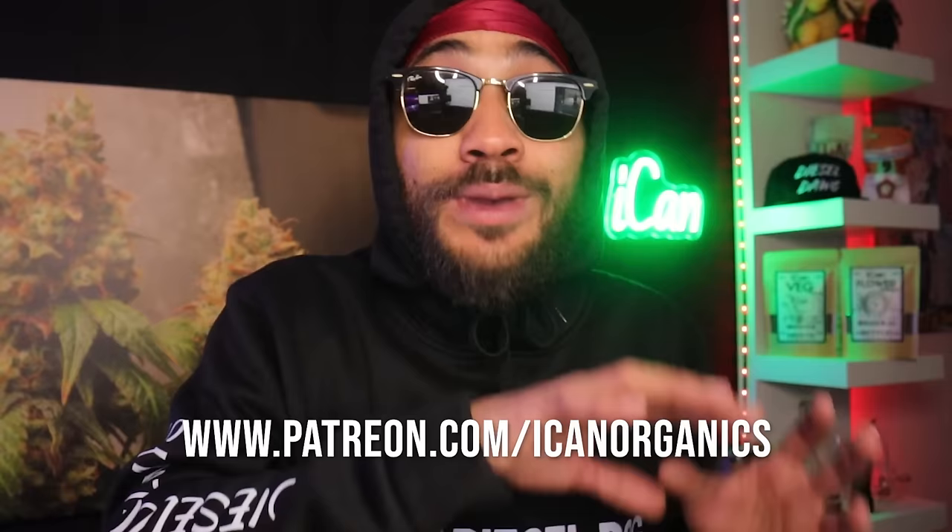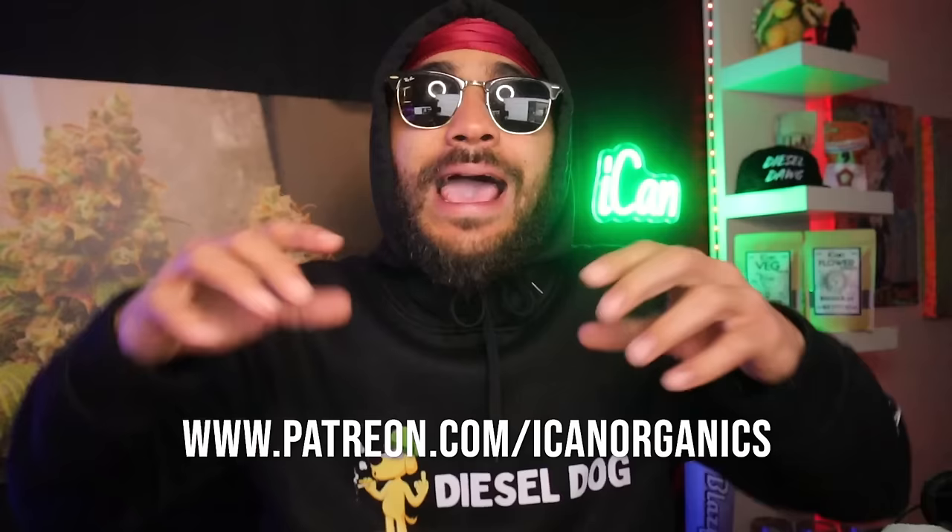If you're looking for fire genetics, the ICANN VIP Bean Club has got you guys covered. Patreon took down the old page so make sure you guys join up to the new page so you're in for the next drop. And before I forget, there's a secret giveaway going on right now — link in the description below. Now let's get into today's episode.